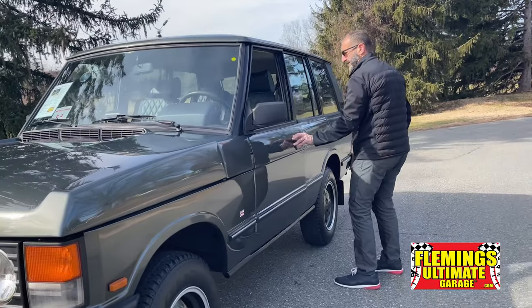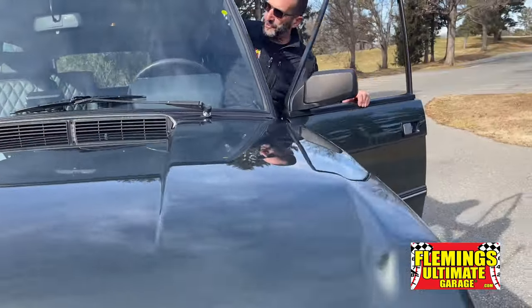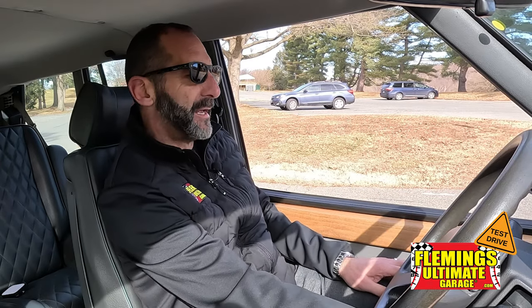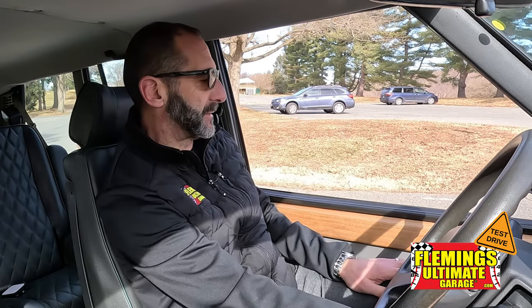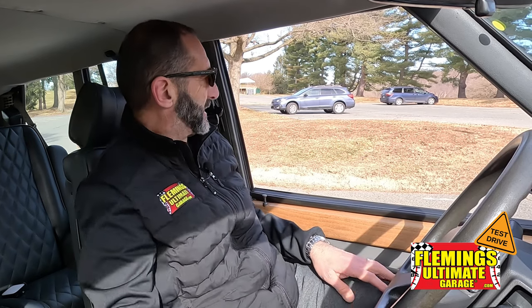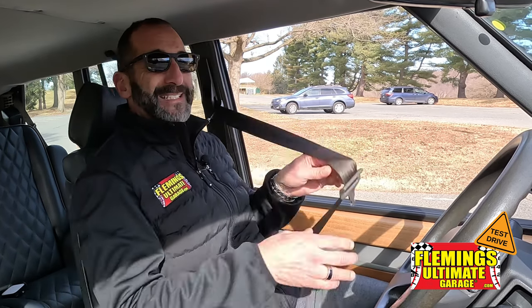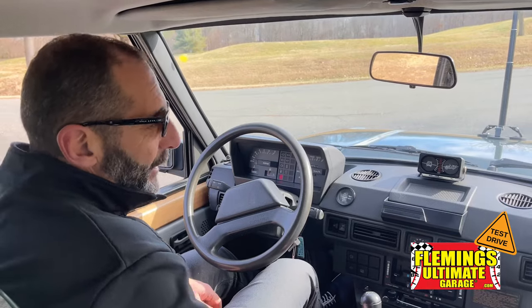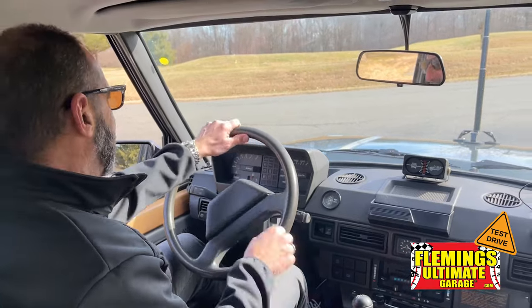Let's get the test drive going — today we drive just like kings and queens have driven in Range Rover Classics for many years. Having a turbo diesel is kind of nice: turn the key on, the glow plug light goes out, and boom — starts right up. Let me put on my safety belt and we'll motor away.